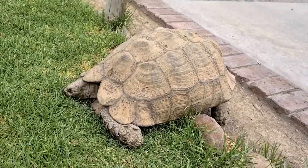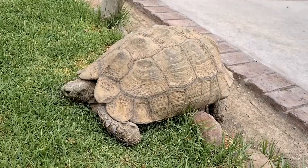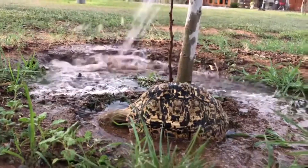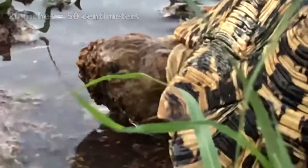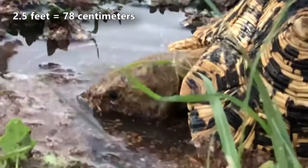These tortoises are some of the largest alive today. Female leopard tortoises are the largest, weighing up to 110 pounds, though that's an extreme — on average they weigh less than half of this. They typically measure about 20 inches across their shell as adults, but the largest females can reach 2 and a half feet long.